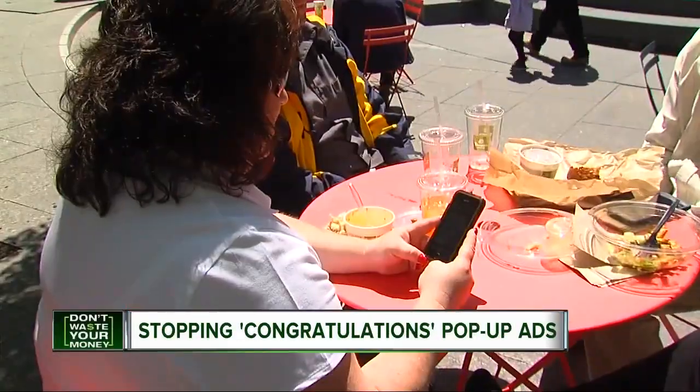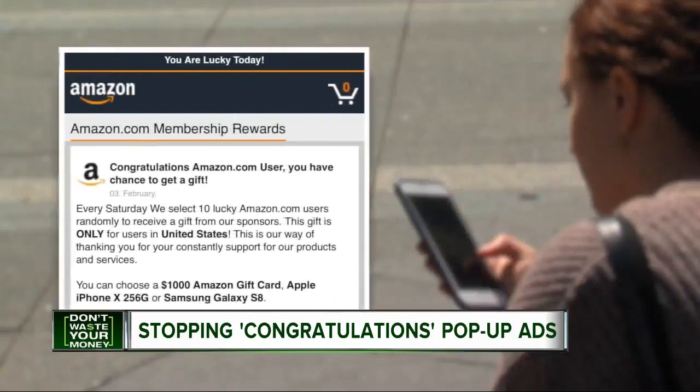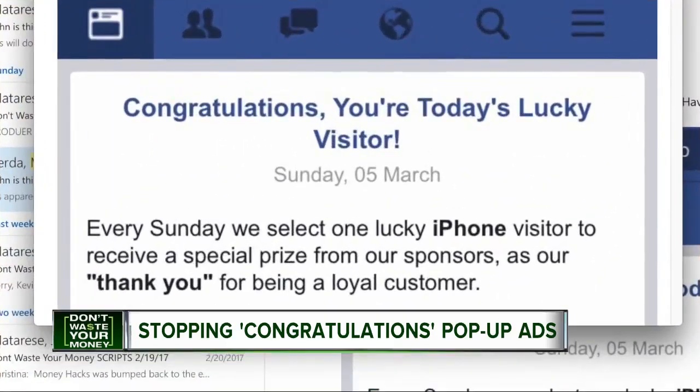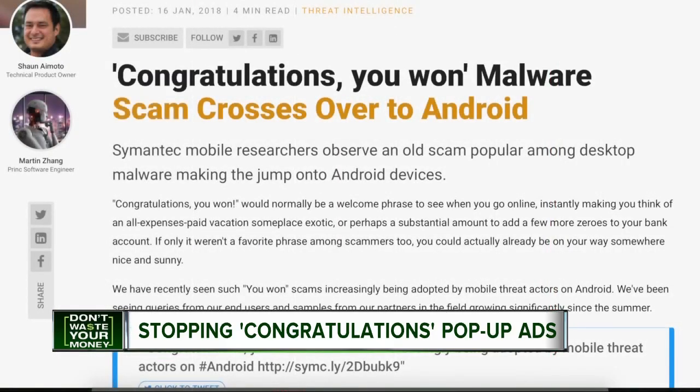Almost every time Leanne Tito and Karen McFarland sit down to lunch and check their Facebook feeds, it happens. A pop-up like this one takes over their phone or iPad, usually with some variation of 'Congratulations, Amazon user.' It's usually when clicking on a link to read an article on Facebook, and all of a sudden it pops up saying you've won something.